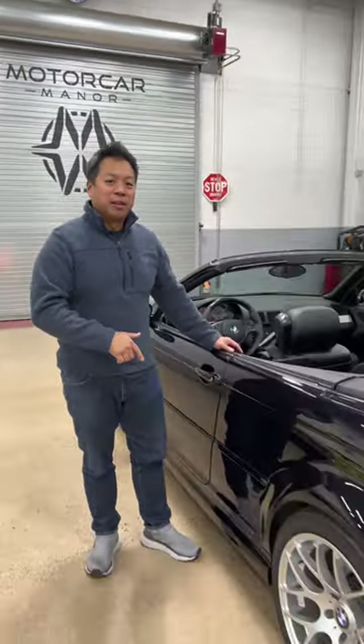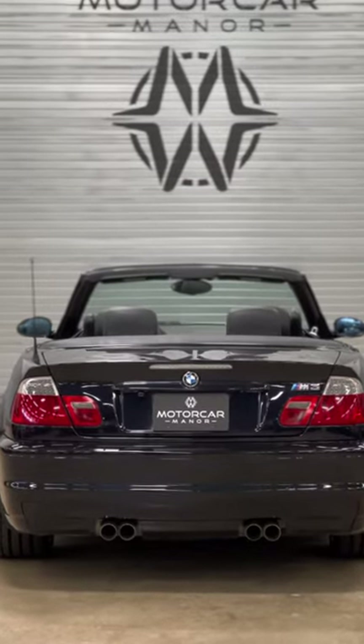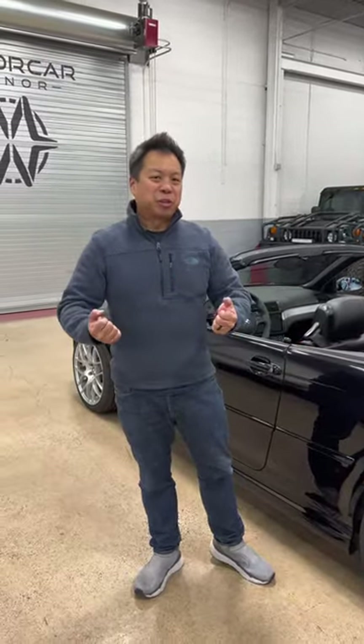Here we have a 2003 BMW M3 convertible. This comes from the E46 family of BMWs, which were notorious for great handling and incredible steering feel.